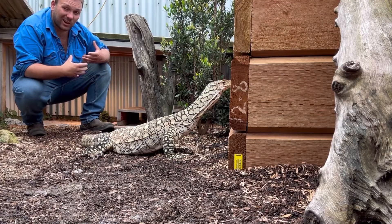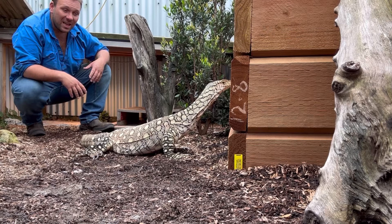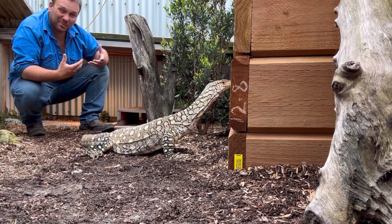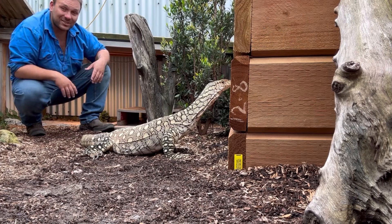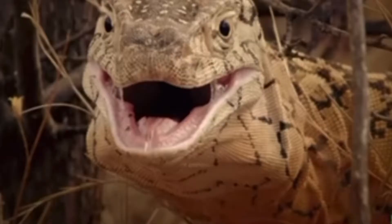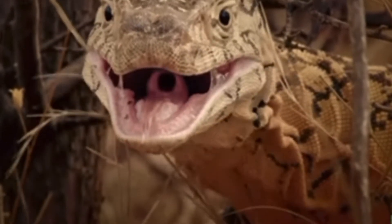Goannas in general, but this guy especially, are fairly unique in that most reptiles really struggle to run down prey over a large distance. Things like bearded dragons, even crocodiles, essentially hold their breath when they exercise. But monitor lizards — and the Perentie is great at this — can actually breathe differently. You might see this guy push up his throat, pumping it up and down — what we call a gular pump.